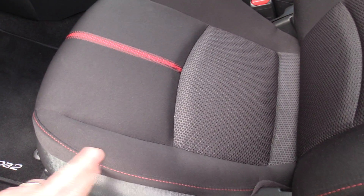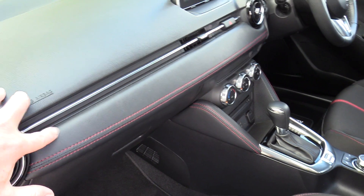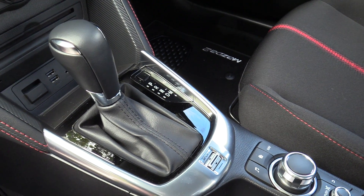There are red accents and red stitching through the seat, also in the centre of the dash with the leatherette, which continues around the central console.